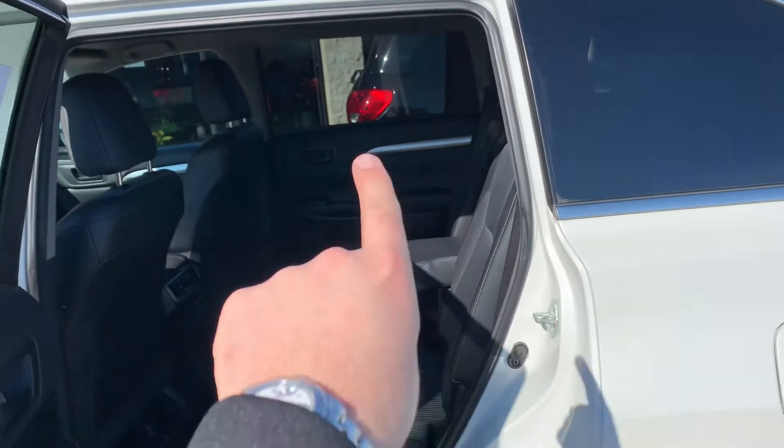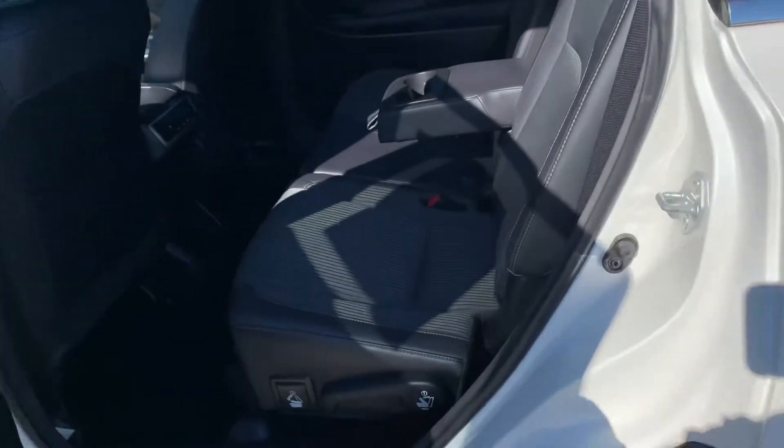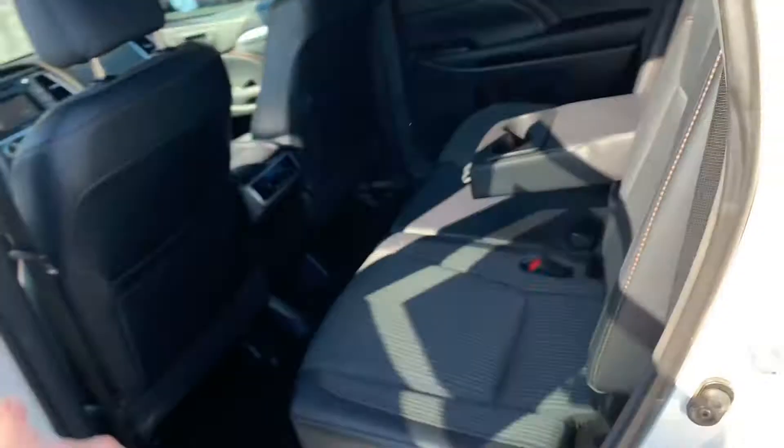Bench, bench — so we've got three, three, and two. This is a 60-40, that's a 50-50 split. Then this slides — we have sliding and tilting and collapsing.